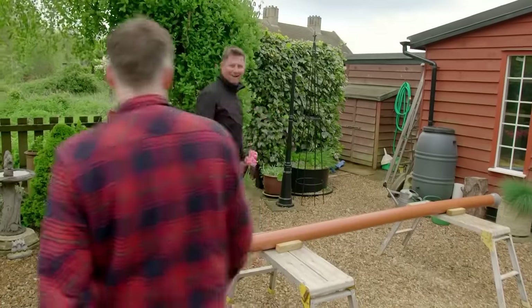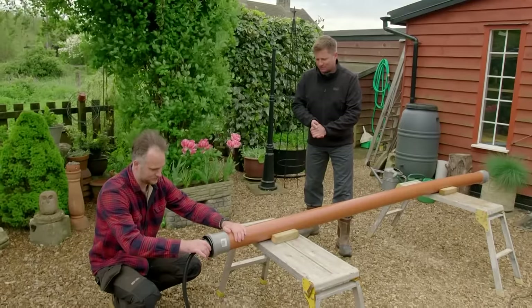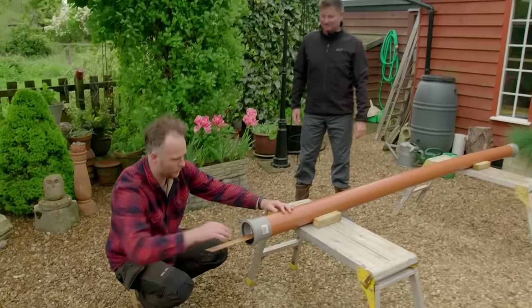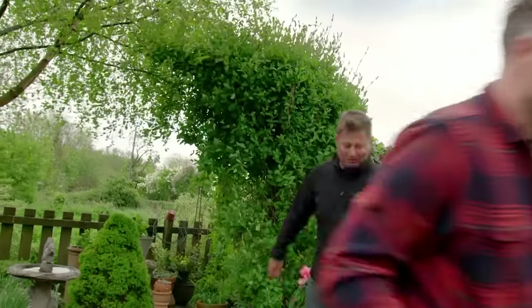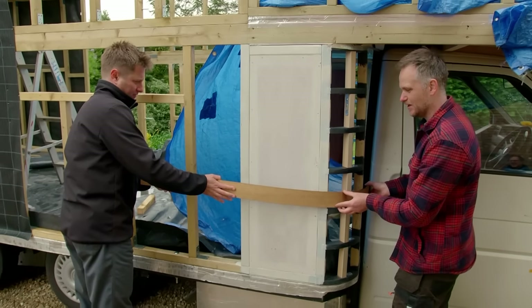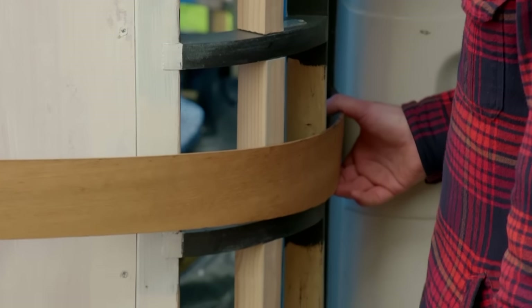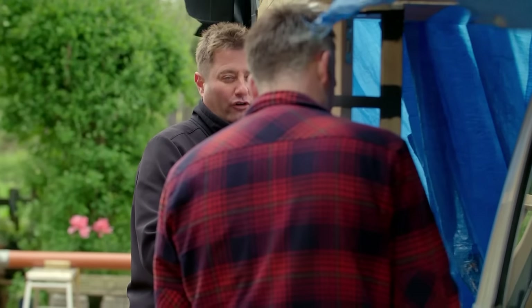Second time lucky. They try again, and this time a good plume of steam comes out. They rush to offer the wood to the curve — it's not far off, but after a little snap, they decide it needs at least another 45 minutes in the steamer.